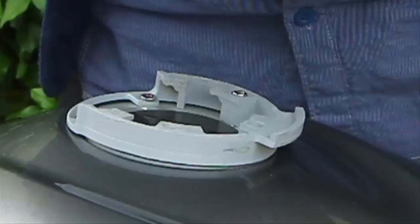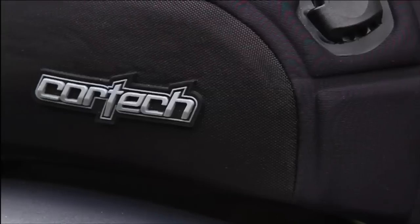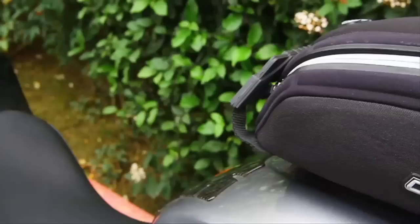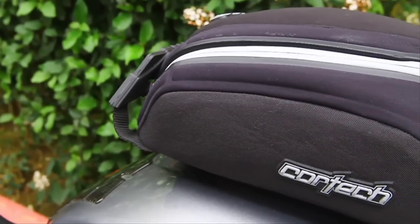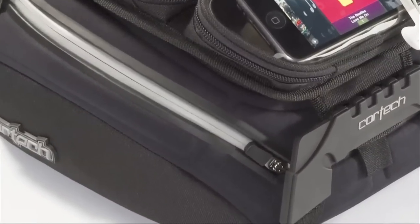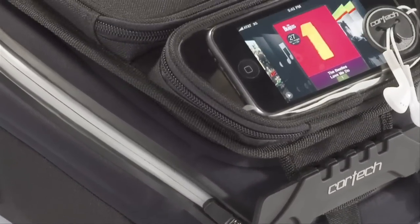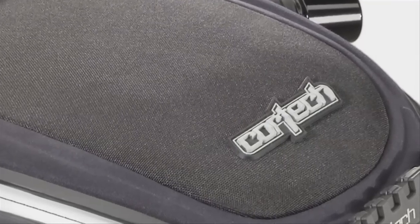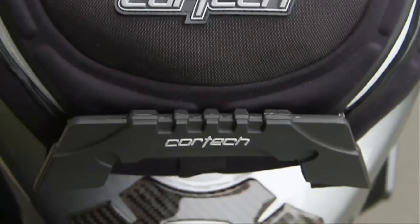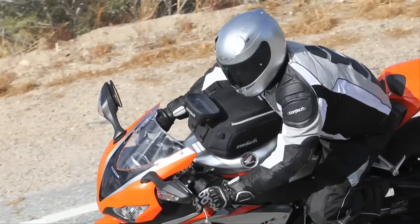An ingenious ring-lock mount locks the tank bag securely to the bike and keeps it slightly elevated above the fuel tank surface to virtually eliminate scratching. An adjustable slider base provides a wide variety of positioning options to fit different makes of motorcycles and suit rider preference. The bags are constructed with a waterproof, heavy-duty 600 denier Carbolex outer shell, and a handy rubberized handle uses magnetic anchors to keep the handle secured to the bag while riding.